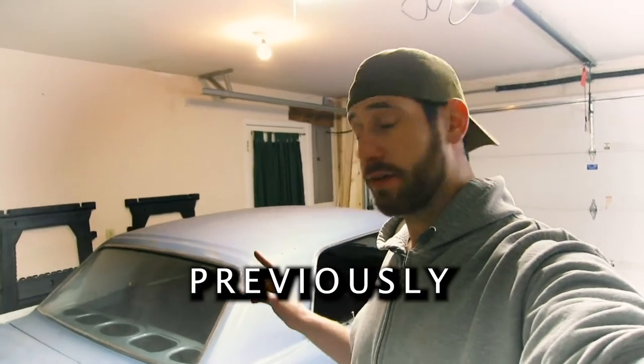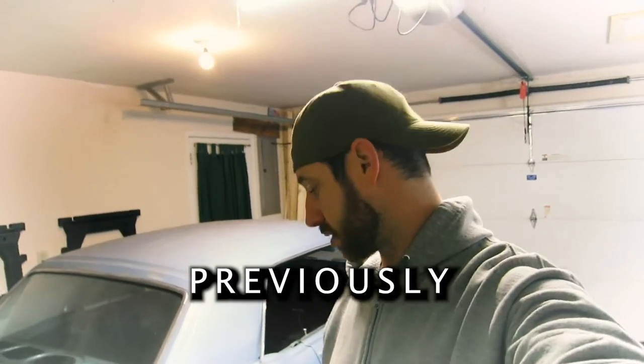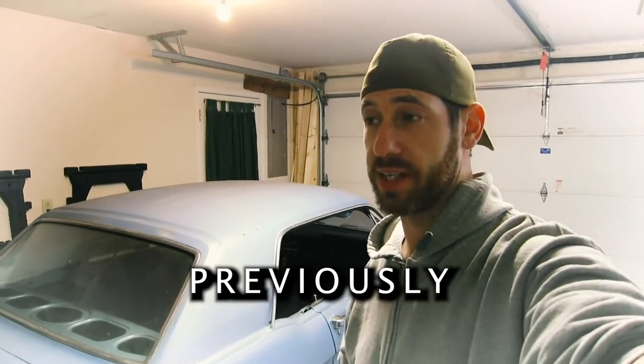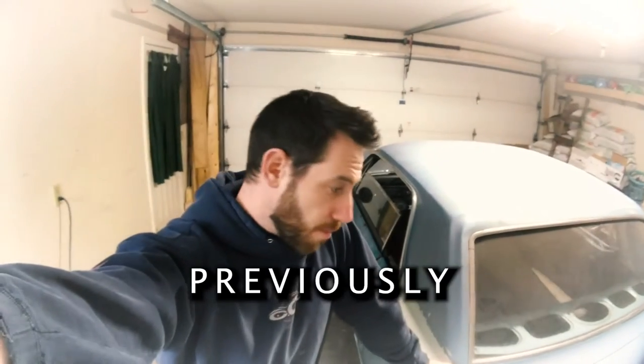Keep in mind, even though the car is not rolling yet, it is running. I am still waiting on parts, which is why I haven't done some of the other things. I am still waiting on parts from CJ Pony Parts.